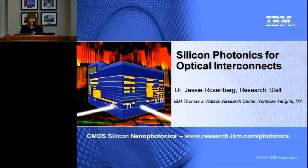Thanks to Susan for the lovely introduction, and thanks to OSA for inviting me here to speak. I'm going to talk about the research we're doing in silicon photonics at IBM and give a little bit of an industrial perspective.